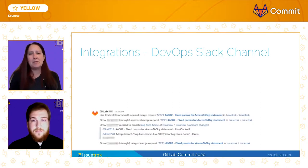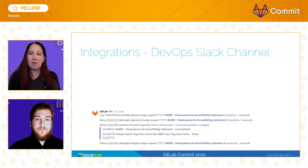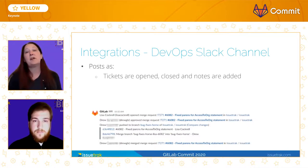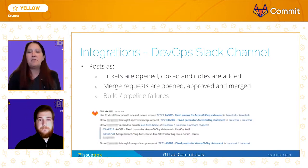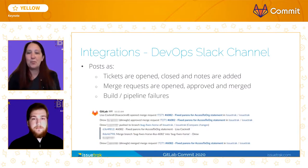Speaking of transparency, GitLab's out-of-the-box integration with Slack allows stakeholders a quick peek into our daily lives. Certain actions within GitLab will cause a post to appear in our DevOps Slack channel. Those actions are when tickets are opened, closed, and notes are added, as merge requests are opened, approved, and merged, and build failures will cause a post to that channel as well. As a Scrum Master, this channel is my goldmine — it is literally a wealth of information about my team's productivity.